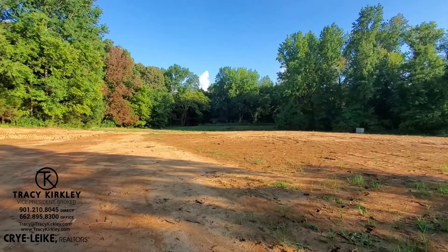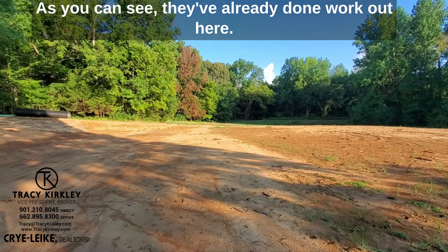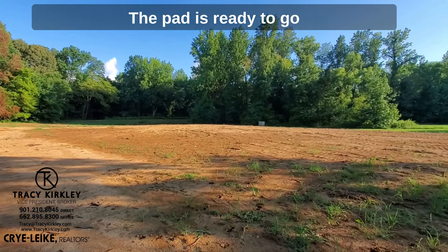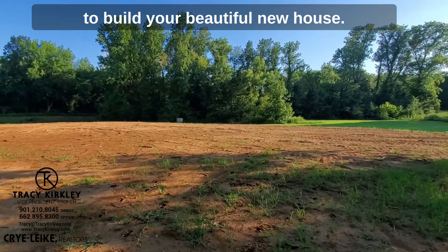Now let's take a look at this property. As you can see, they've already done work out here. The pad is ready to go to build your beautiful new house.